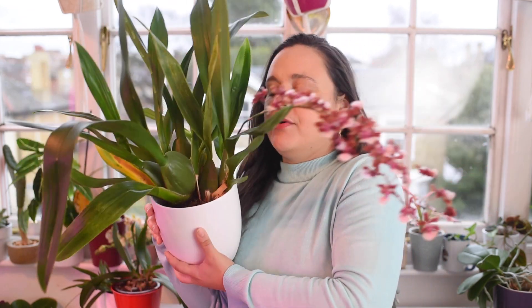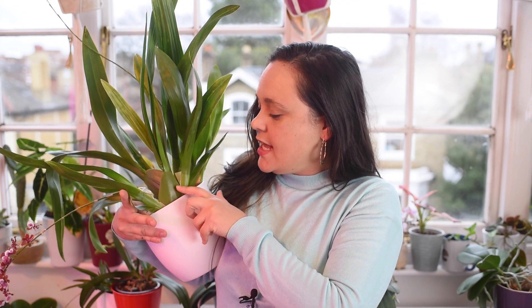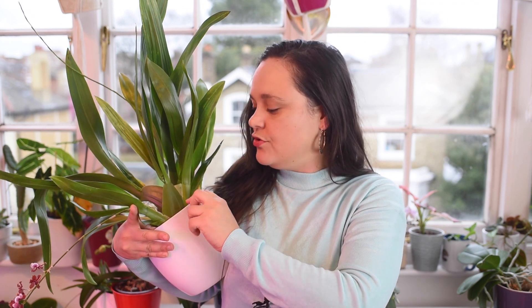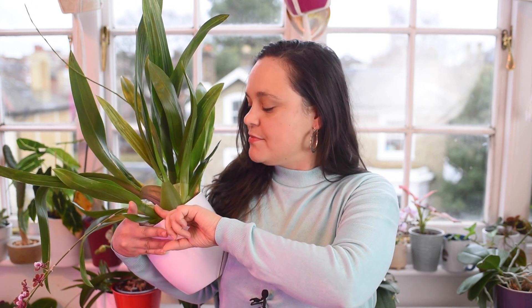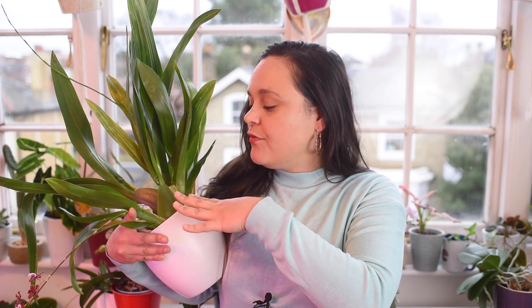The pseudobulbs are these very rounded structures that store water. Every time the plant matures one pseudobulb, it will be able to produce a flower spike for you. The pseudobulb also keeps the plant hydrated, so for new blooms you need to have mature pseudobulbs.